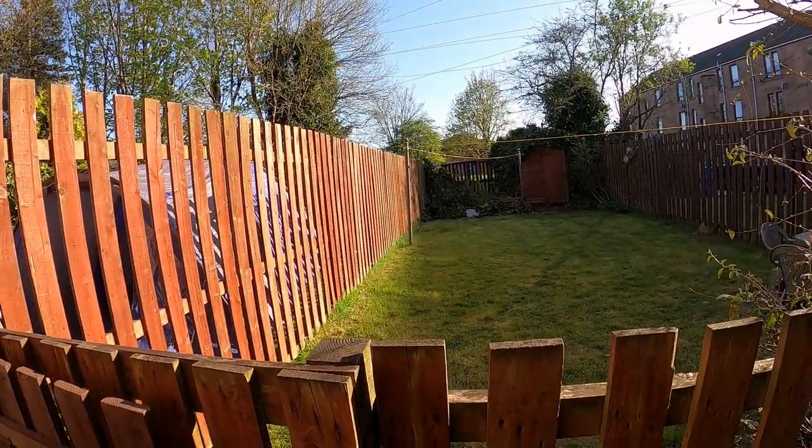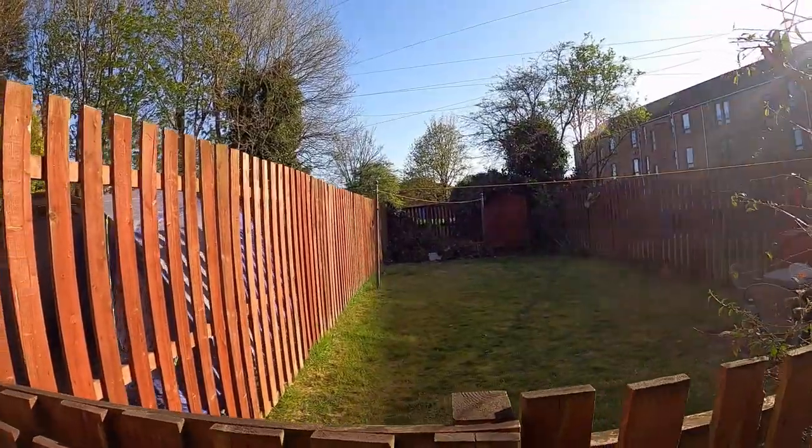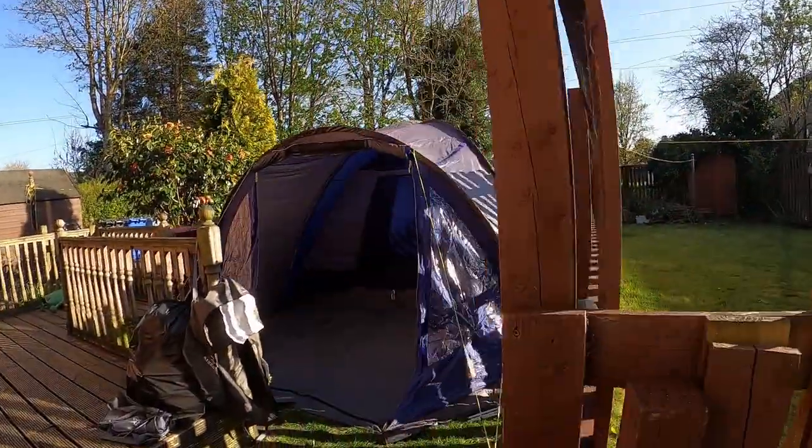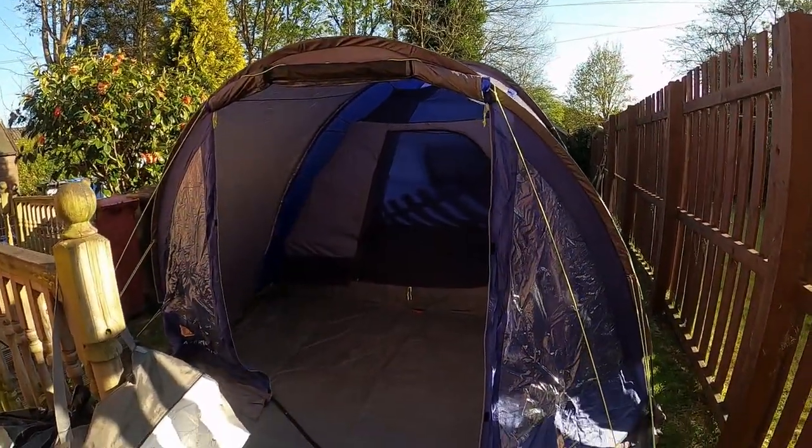Now don't laugh. I bet you this is not what you were expecting, but this is my tent. You ready? Ta-da! I've had this for about six, ten years.